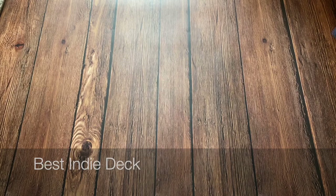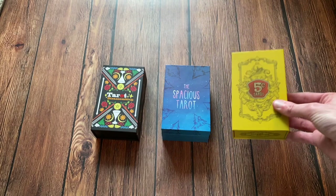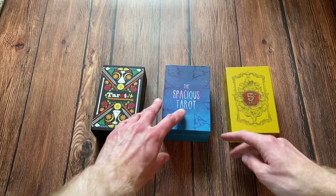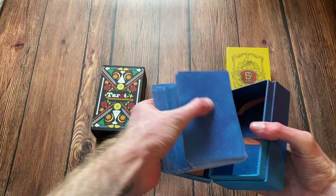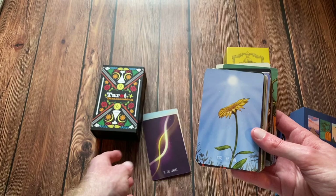The next category is Best Indie Tarot Deck. The nominees are the Spacious Tarot, Tarot Disassembled, and the Five Cent Tarot. And the winner is the Spacious Tarot. I don't buy many indie decks — as you can see, they are pretty expensive. But with the Spacious Tarot, I love how the backings look. This is a deck that really took me by the horns and just really dragged me to get it.